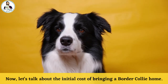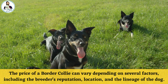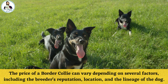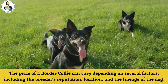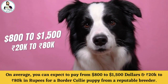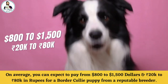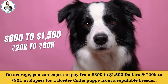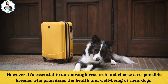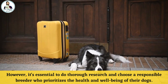Border Collie Price. Now let's talk about the initial cost of bringing a Border Collie home. The price of a Border Collie can vary depending on several factors, including the breeder's reputation, location, and the lineage of the dog. On average, you can expect to pay from $800 to $1,500 — or ₹20,000 to ₹80,000 — for a Border Collie puppy from a reputable breeder. It's essential to do thorough research and choose a responsible breeder who prioritizes the health and well-being of their dogs.